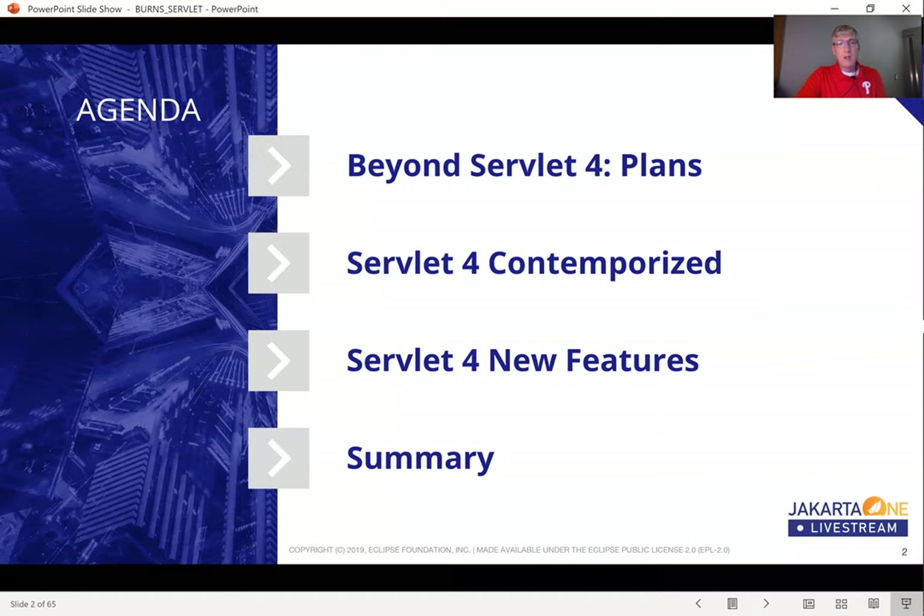Here's our agenda for today. I will be giving the first and most interesting information at the beginning: beyond Servlet 4, the plans for what's next. Then I'll talk about how Servlet 4 might fit into contemporary developer context, such as microservices architectures. In the middle of the presentation I'll dive into the new features in Servlet 4, and I will close with a summary.